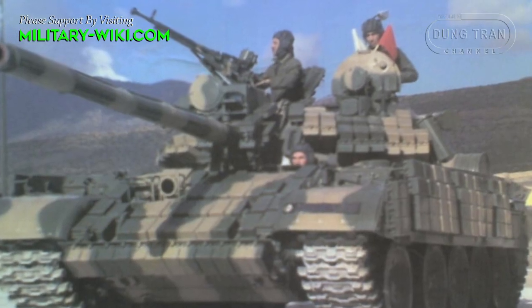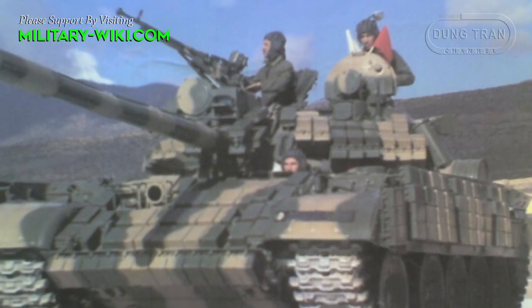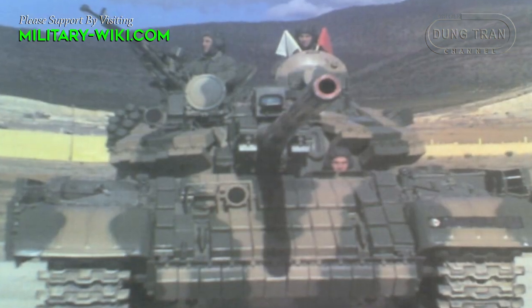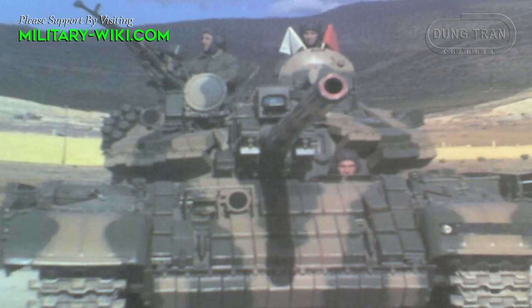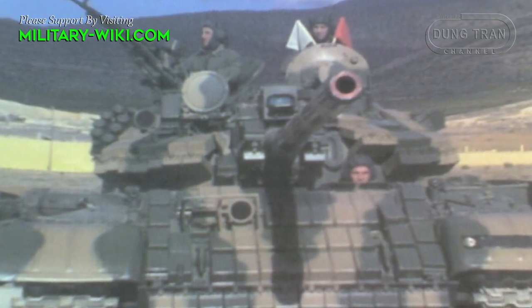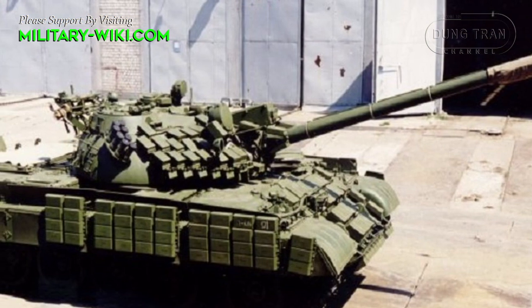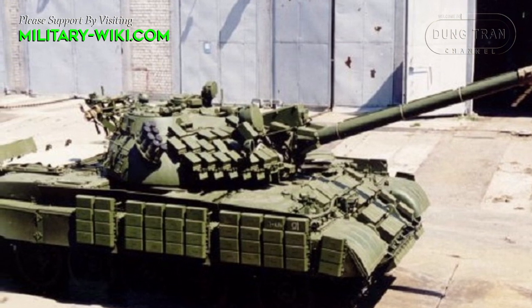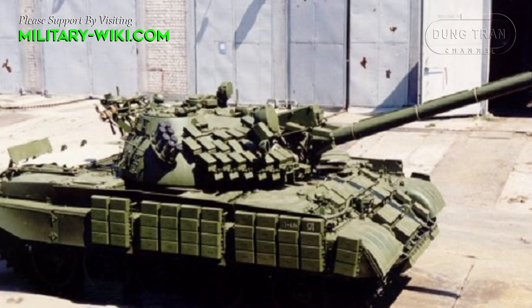Algeria's T-55s were ordered from the Soviet Union in the 1960s. These combat vehicles were retired from armor divisions but continue to serve in mechanized infantry divisions. The T-55 AMV is fitted with add-on explosive reactive armor and a new fire control system.